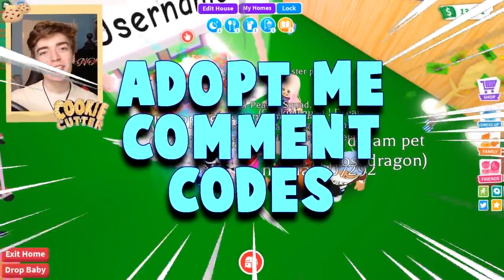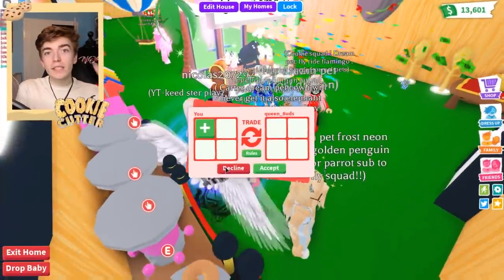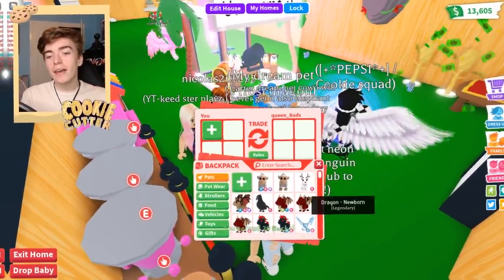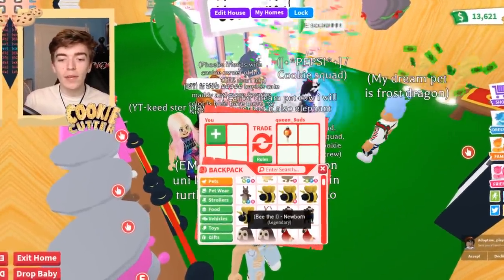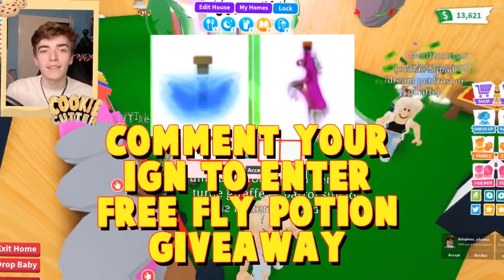Hey guys, welcome back to your favorite series, Adopt Me Codes. Today we're doing the July edition. If you guys don't know what I do on this series, I react to other people's YouTube videos who say there are codes, and I also go and hide codes inside my videos. I then use a random comment selector to see if someone has actually gone and entered these codes, and then I go and give someone a 100% free legendary pet if they have done this.